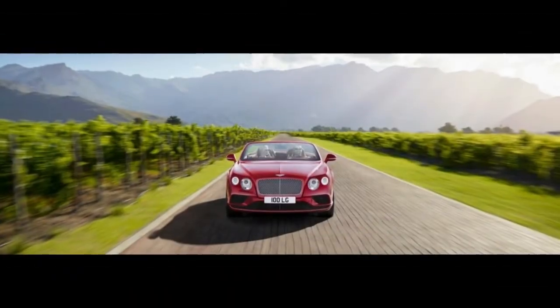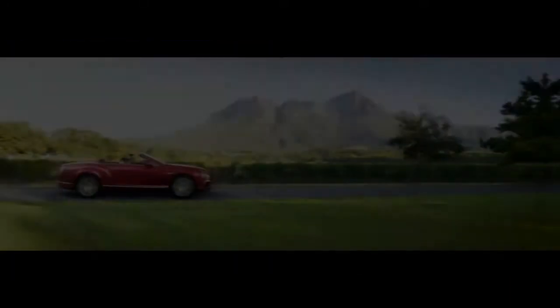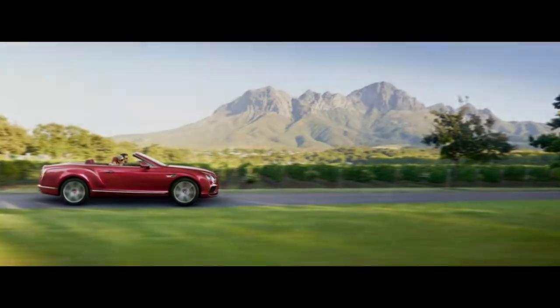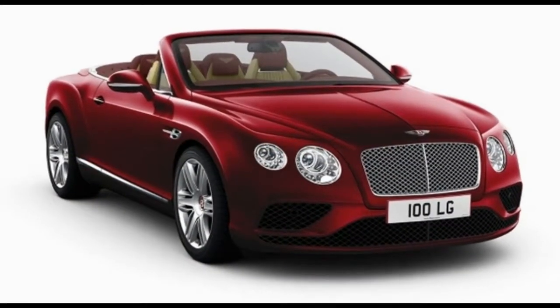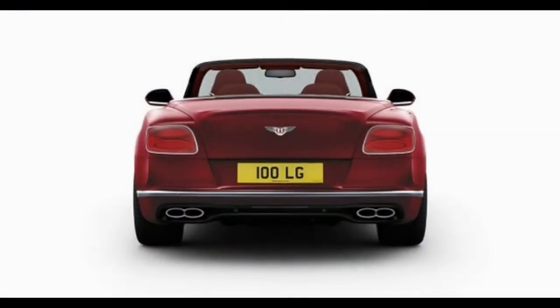Welcome to the Bentley Continental GT — yet not as we probably know it. It has the familiar headlights and a W12, but that is about it. This is the Continental GT V2.0, and it is basically all new, based on the same platform as the Porsche Panamera — Porsche's MSB architecture.